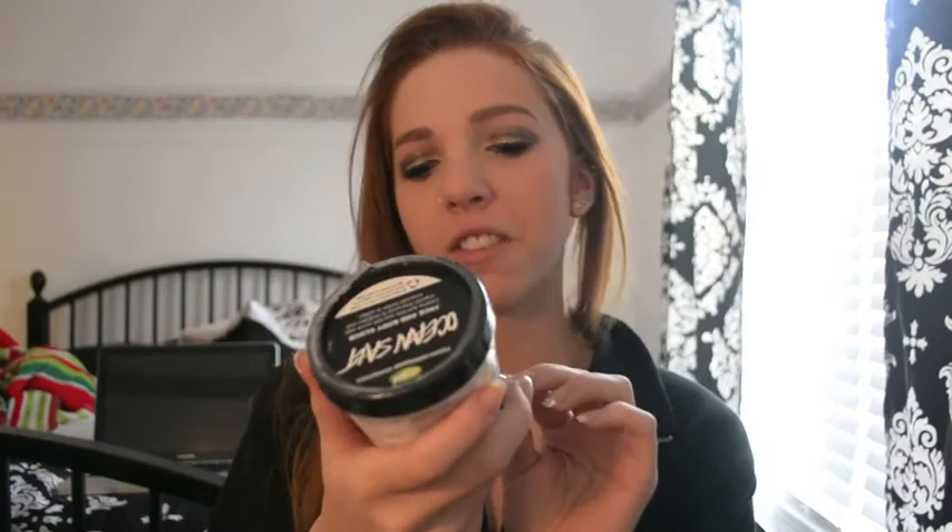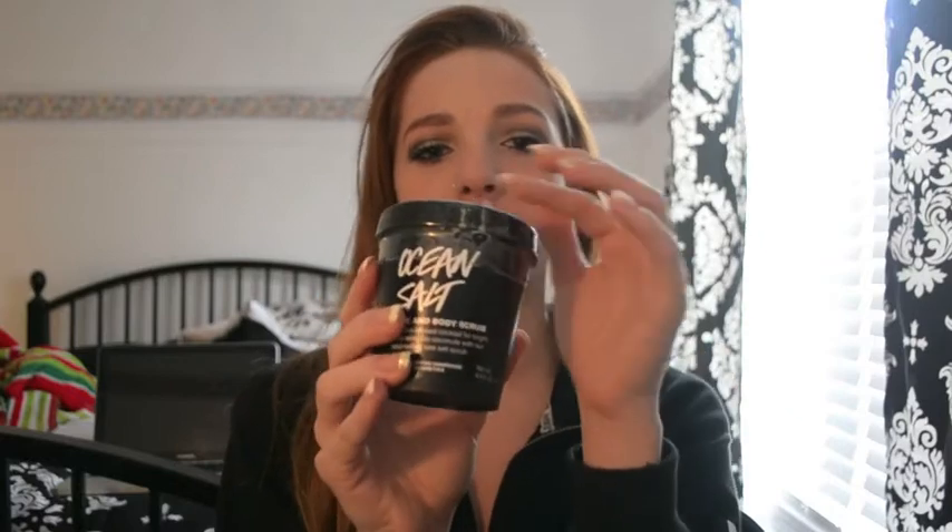I also ordered from Lush and got the Ocean Salt Face and Body Scrub. I had a small one of this and ran out because I'm obsessed with it. I use it just on my face about once a week and it makes my face feel so soft and keeps it really clear. It was around $35.